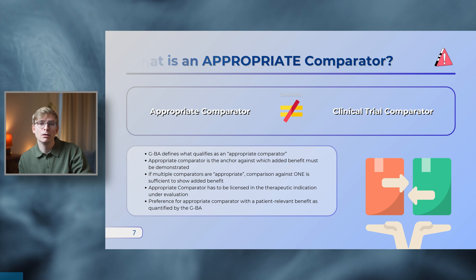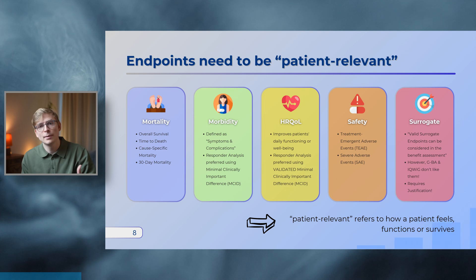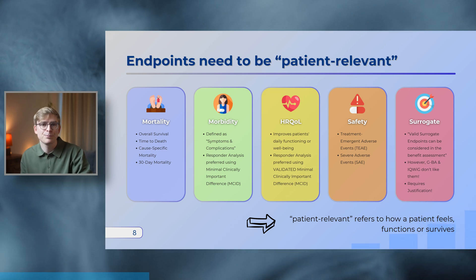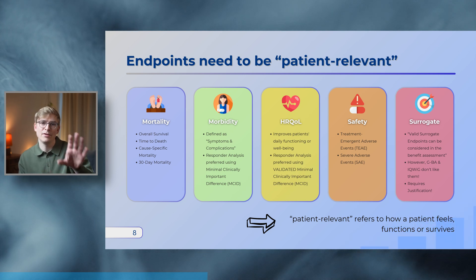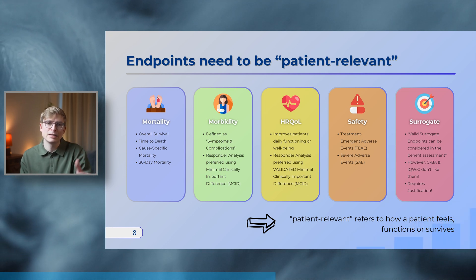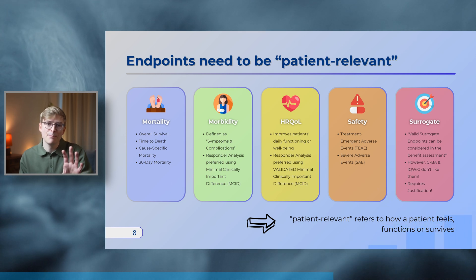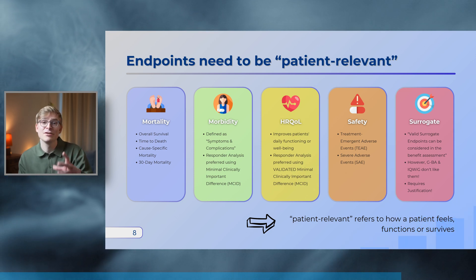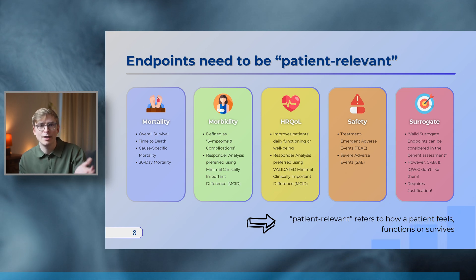In cases where there's more than one appropriate comparator, comparative evidence can be shown against one of those comparators, whereby the most economical option should be chosen for the cost comparison. Using the appropriate comparator as an anchor, comparative effectiveness is then assessed using patient-relevant endpoints. In the German context, an endpoint is patient-relevant if it captures how a patient feels, functions, and survives. Patient-relevant endpoints can cover mortality, morbidity, health-related quality of life, or safety outcomes. Surrogate endpoints can technically be considered, but the GBA does not like surrogate outcomes and their use always requires detailed justification.